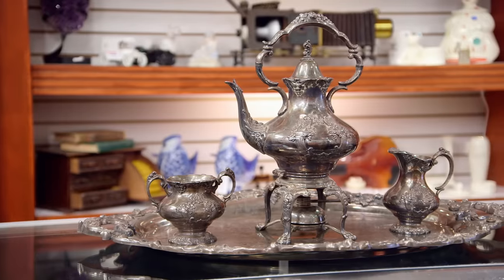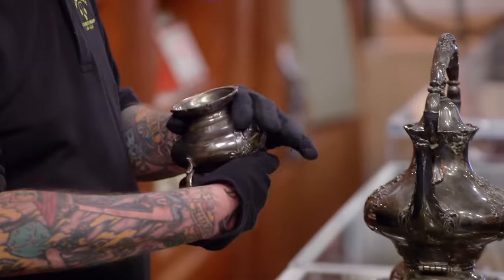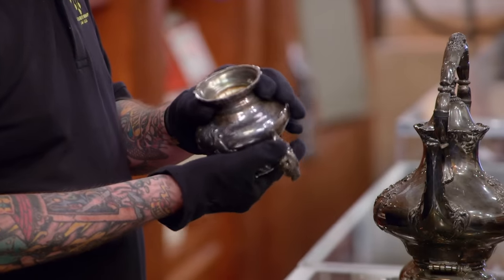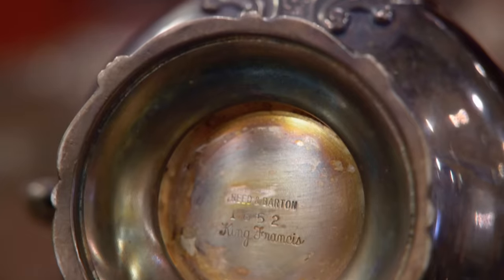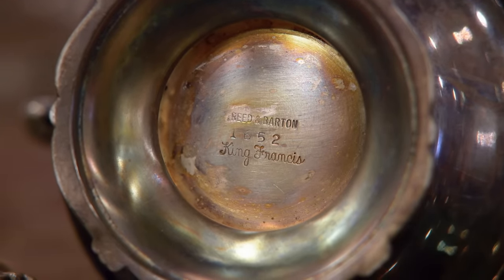Can you imagine going to somebody's house and getting coffee served on something like this? So where in the world did you get it? It was actually stuffed into an old beat-up couch in a storage unit. Looking at the bottom, I can see the stamps on it: Reed and Barton, 1652, which was a reference number for the Peter and King Francis pattern.